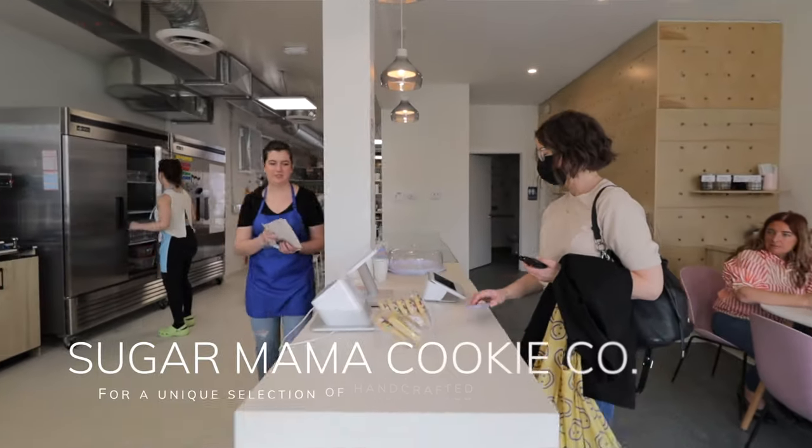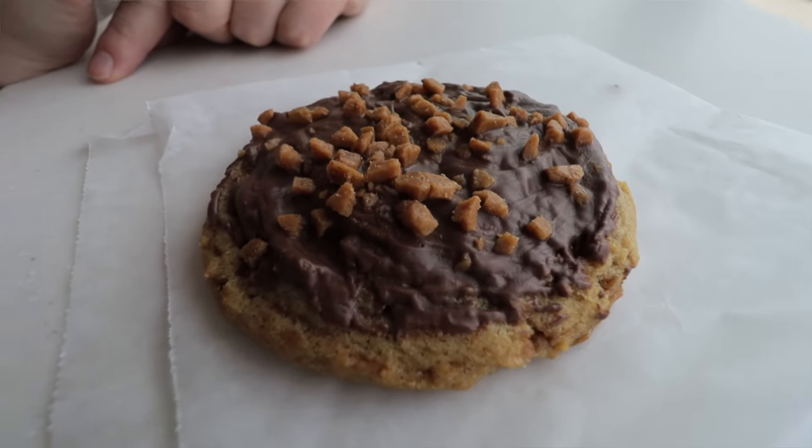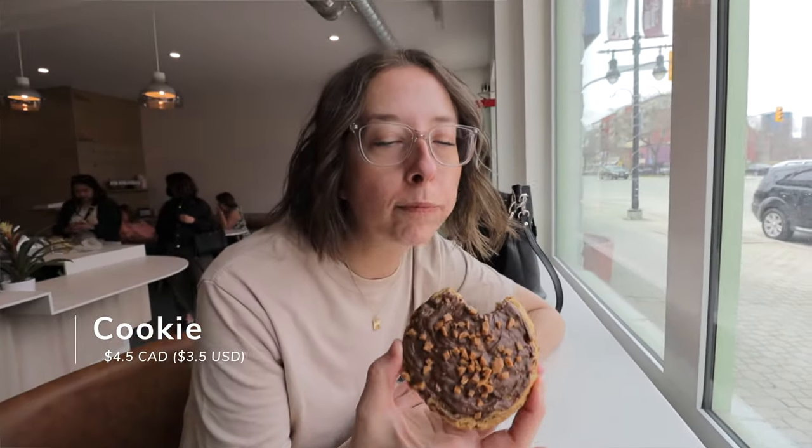Lastly we went into the Sugar Mama Cookie Boutique, which was recommended to us. It's a newer shop in the area and she has these beautiful, huge, delectable cookies. We tried one and it was amazing.